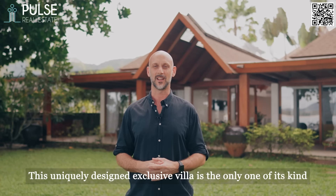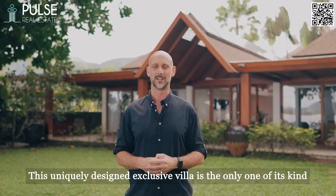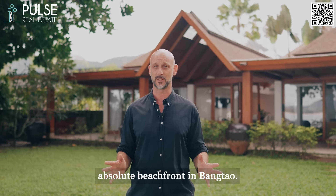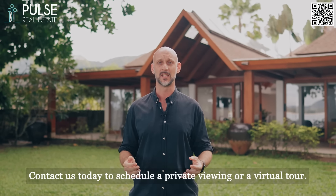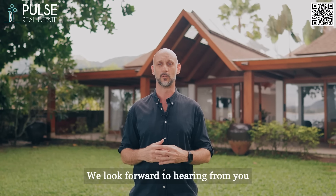This uniquely designed, exclusive villa is the only one of its kind — and actually the only villa available right on the beach, absolute beachfront, in Bangtao. Contact us today for your own private viewing or a virtual tour. We look forward to hearing from you.